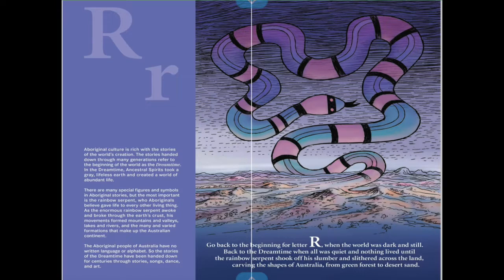Go back to the beginning for letter R, when the world was dark and still — back to the dreamtime, where all was quiet and nothing lived until the rainbow serpent shook off his slumber and slithered across the land, carving out the shapes of Australia from green forest to desert sand.